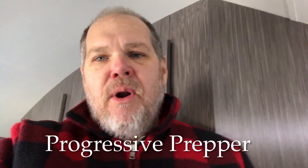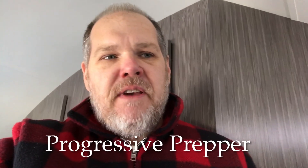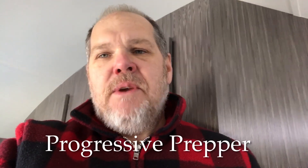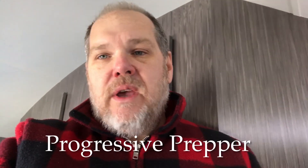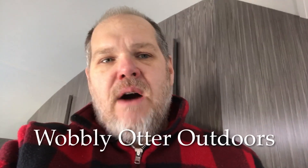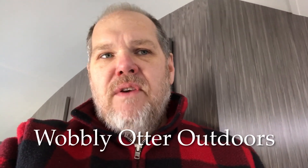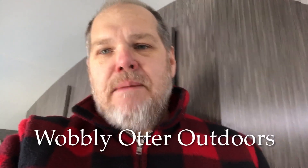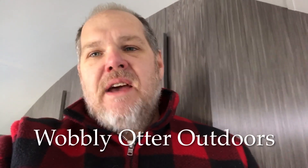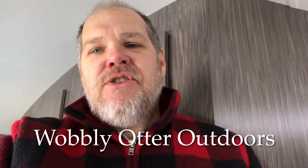The second one is Progressive Prepper. If you go over there, you're going to find all kinds of things. One I'm going to go watch is some of his portable solar power videos, because that's important to me. He also has a playlist on emergency communication systems and on camp cooking. Progressive Prepper is our second one. My last one is Wobbly Otter Outdoors, where you're going to find everything from travel videos to gear reviews, and you have to go check out their rooftop tent — I've been wanting one of those for over a year. These channels are all producing really high quality videos.